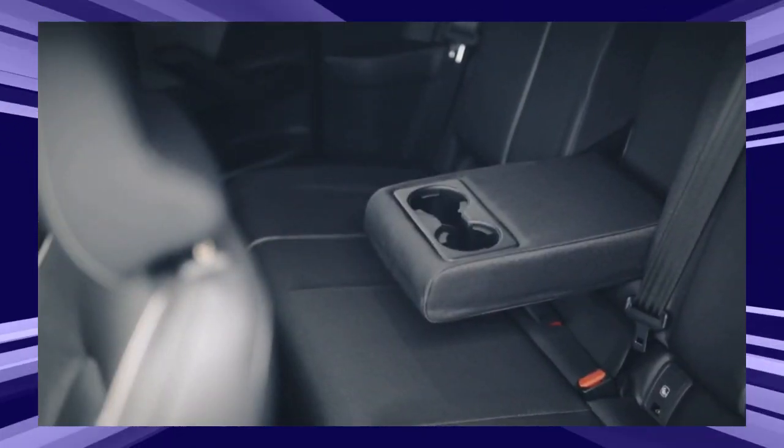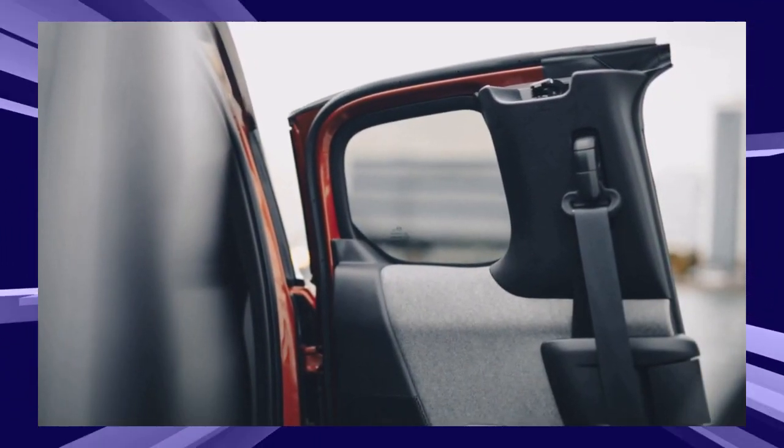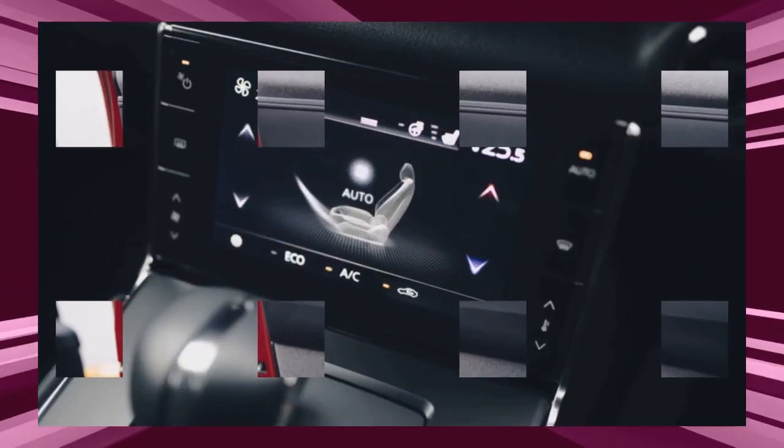The MX-30 Rotary EV combines this 8C type rotary engine with a 170 PS motor and 17.8 kWh lithium-ion batteries. The motor and engine unit are packed inside the hood.